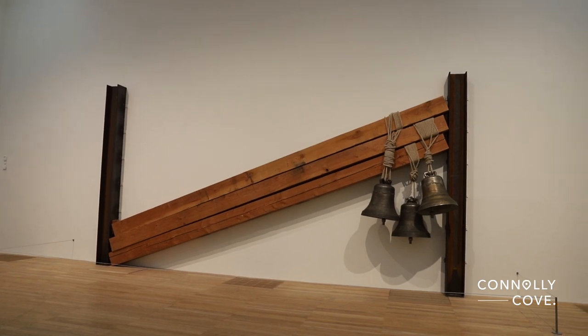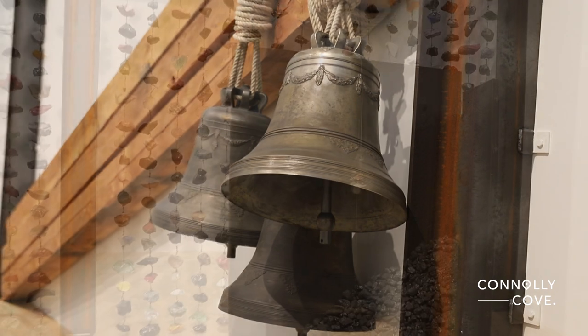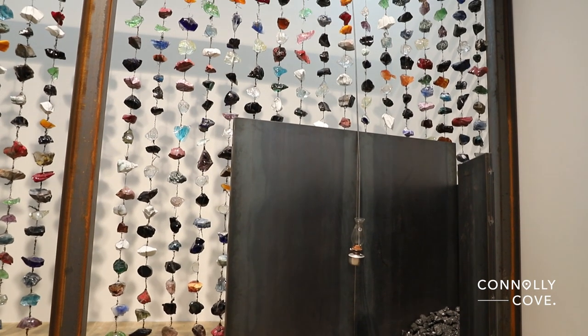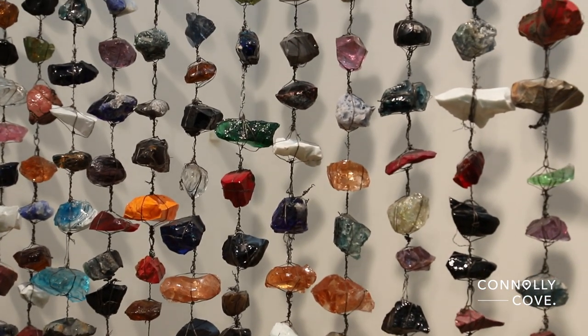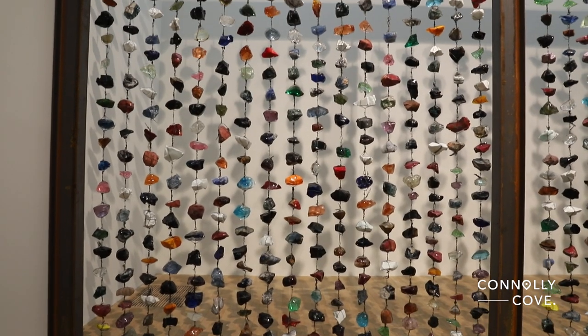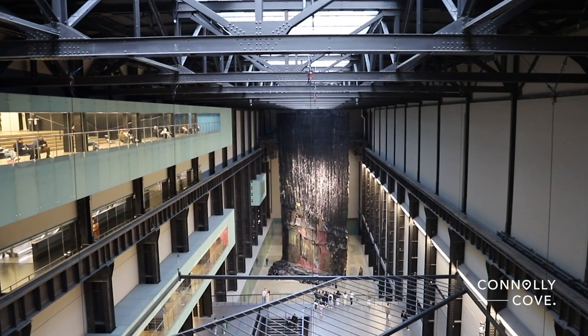Now, let's delve into some fascinating facts about Tate Modern. With an impressive annual visitor count of over 5 million, it stands as one of the most visited art museums in the world. Its popularity can be attributed to its extensive collection of modern and contemporary art, featuring works by renowned artists such as Picasso, Warhol, and Hockney, among many others.